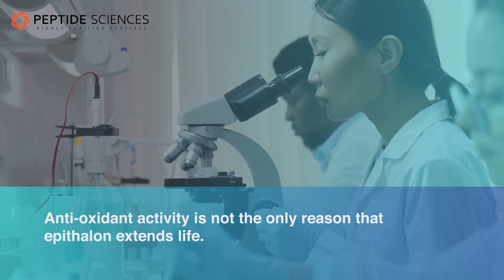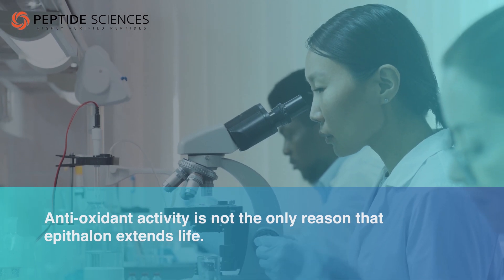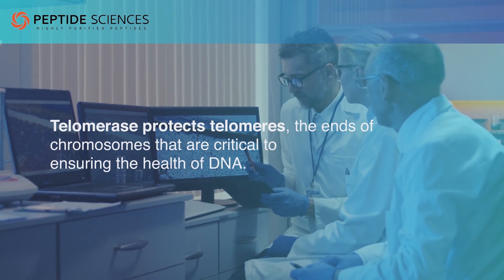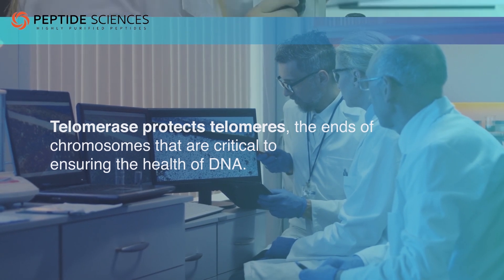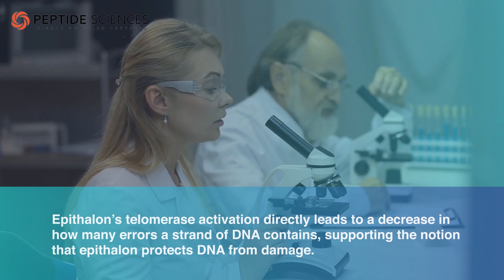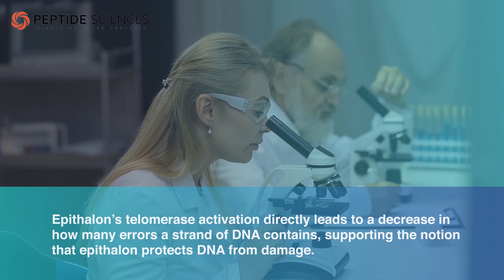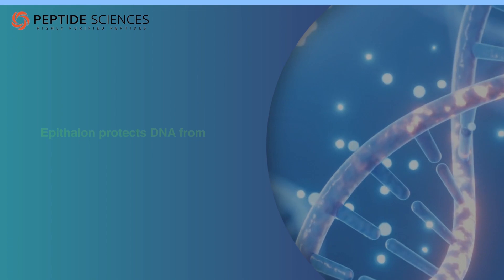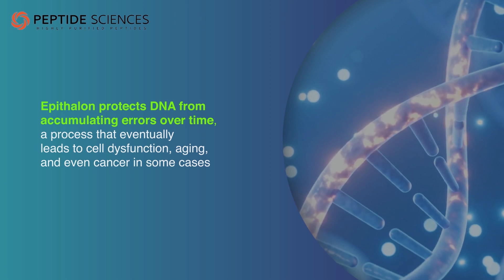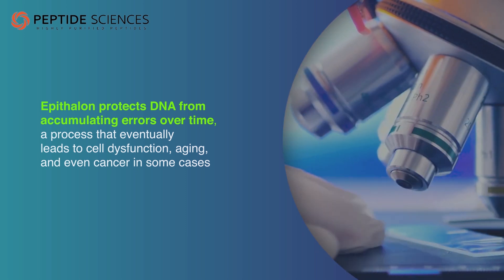There is good evidence from in vitro experiments on human somatic cells to show that Epithelon activates an enzyme called telomerase. Telomerase protects telomeres, the ends of chromosomes that are critical to ensuring the health of DNA. Epithelon's telomerase activation directly leads to a decrease in how many errors a strand of DNA contains, supporting the notion that Epithelon protects DNA from damage. In short, Epithelon protects DNA from accumulating errors over time, a process that eventually leads to cell dysfunction, aging, and even cancer in some cases.